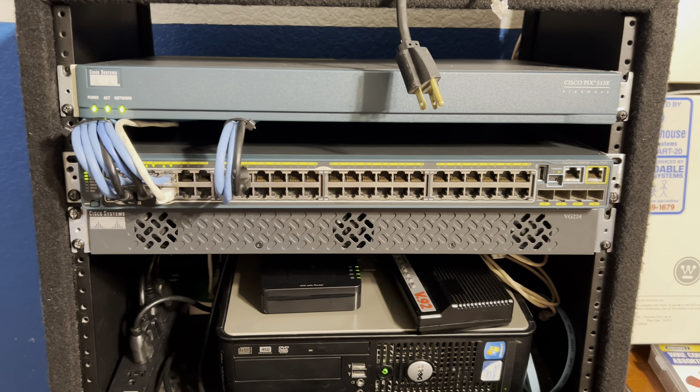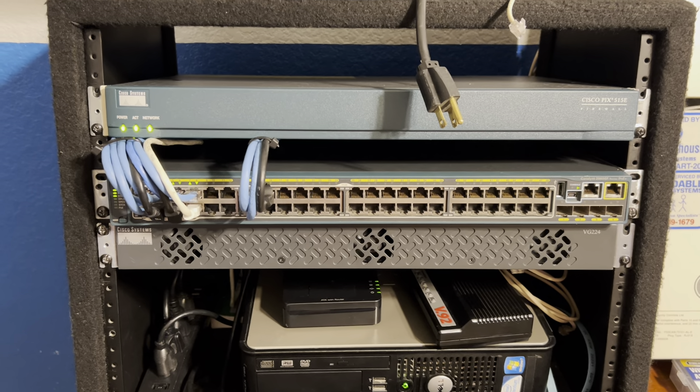Hey guys, welcome back to another video. Today I want to do another quick little update on my networking system.